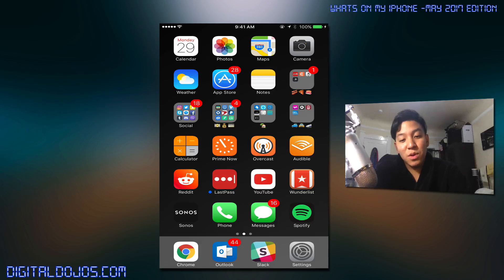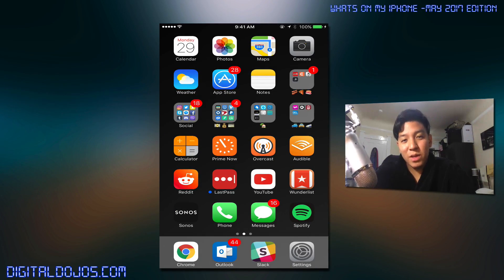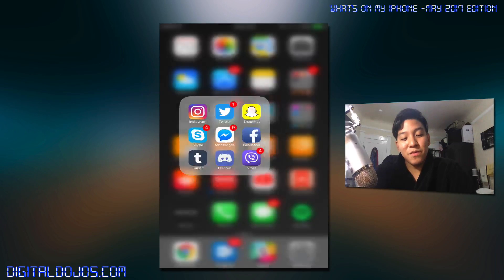Outside of that, you have standard apps: weather, App Store — which I clearly have not updated, and I should have done that before this video. Notes, and my first folder, labeled by emojis. It's all food stuff: Yelp for food reviews and seeing restaurants around me. Caviar, Uber Eats, and Postmates are all food delivery services. Living in San Francisco, that's pretty much essential.